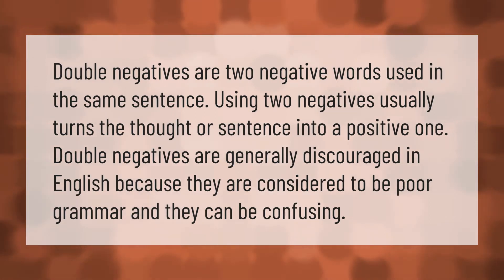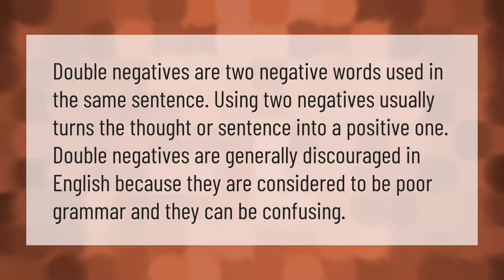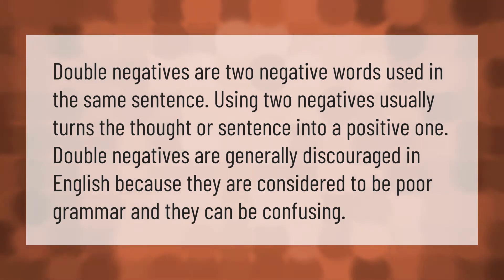Double negatives are two negative words used in the same sentence. Using two negatives usually turns the thought or sentence into a positive one. Double negatives are generally discouraged in English because they are considered to be poor grammar and they can be confusing.